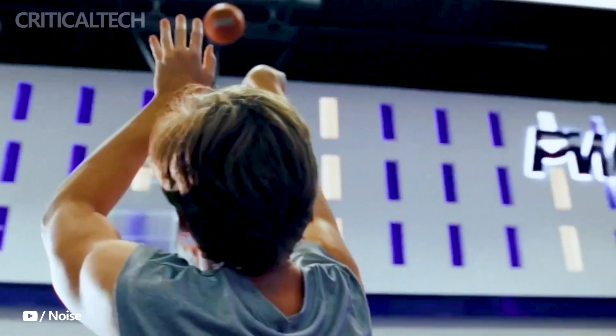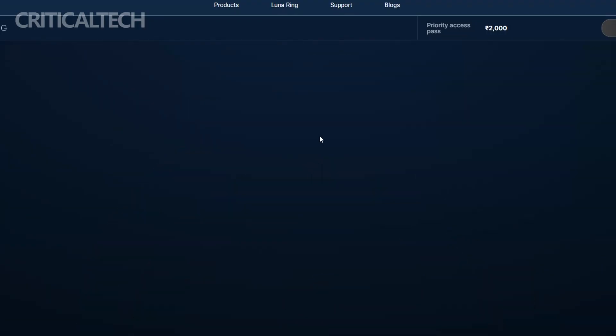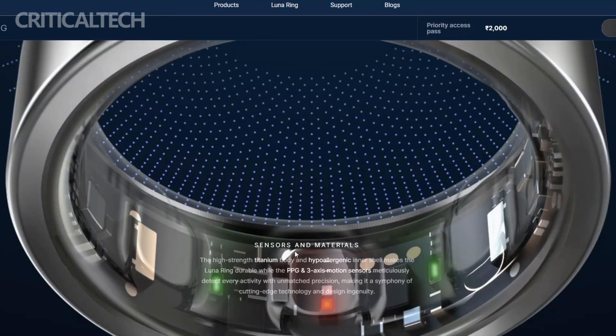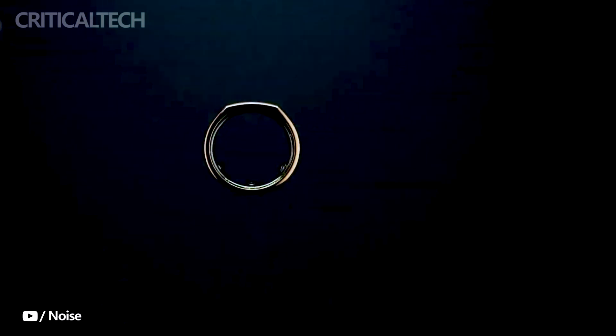With the Luna Ring, accessing your health data becomes effortless. The smart ring syncs seamlessly with the NoiseFit app, a highly rated health and fitness application, without requiring any subscription fees. The app offers a comprehensive overview of your sleep patterns, activity levels, heart rate, and body temperature, empowering you with valuable insights to improve your overall health. The Luna Ring ensures seamless integration with your smartphone, as it is compatible with iOS 14 and Android 6 and above.